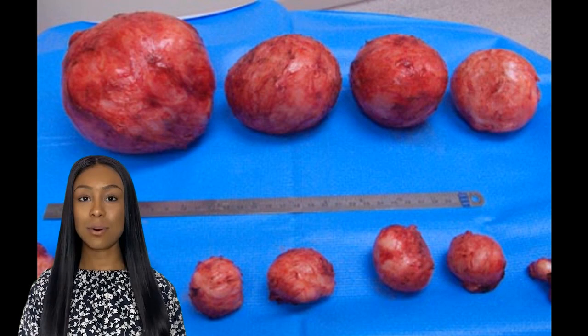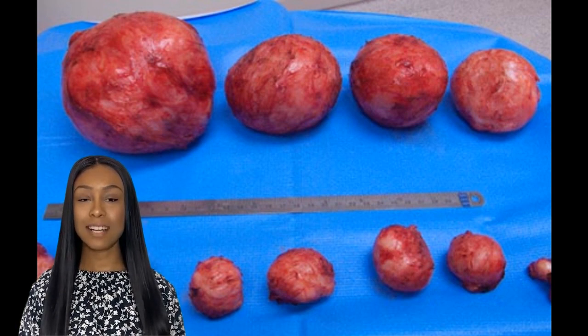Fibroids are non-cancerous growths that develop in or around the uterus. They can range in size from a pea to a watermelon, and they can cause a variety of symptoms, including heavy menstrual bleeding, pelvic pain, and frequent urination.